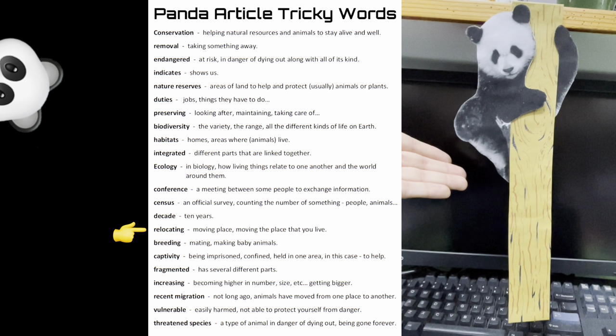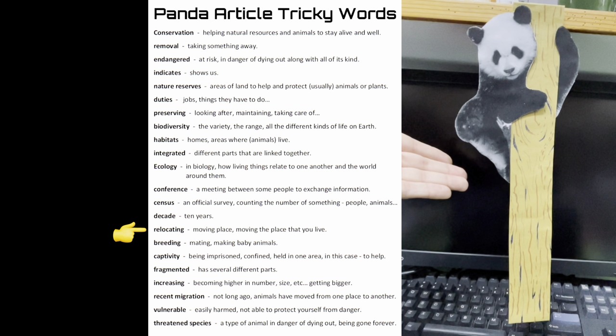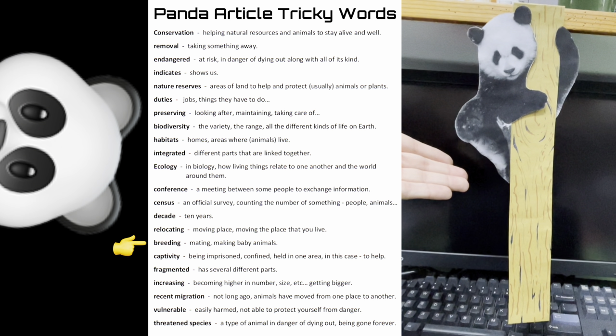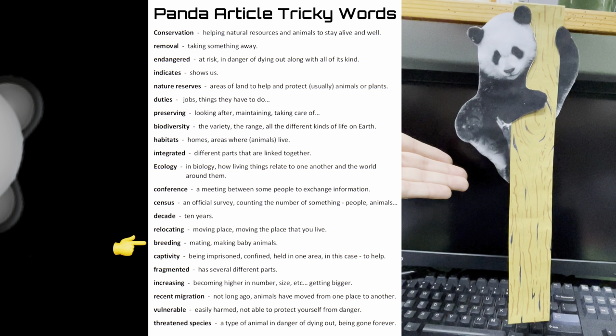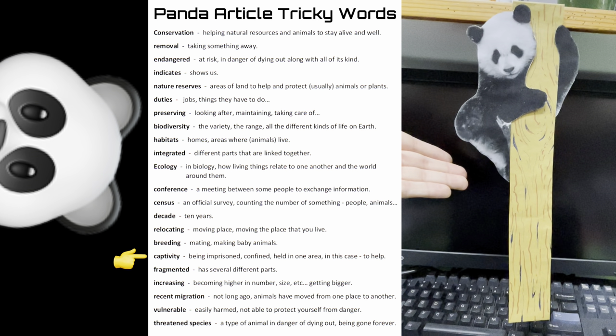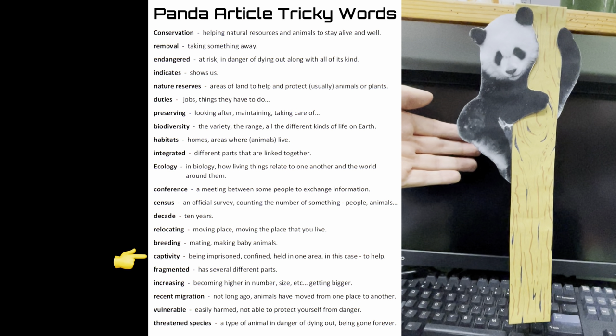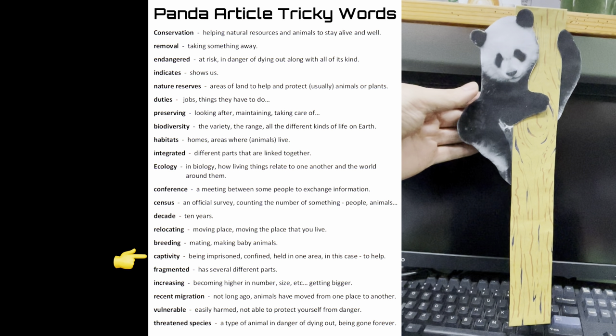Relocating: moving place, moving the place that you live. Breeding: that's mating, making baby animals. Captivity: being imprisoned or confined, held in one area.